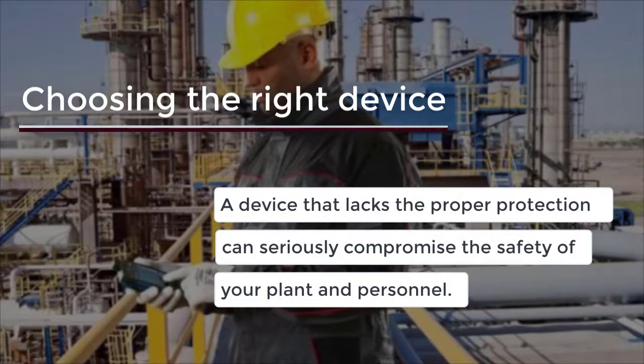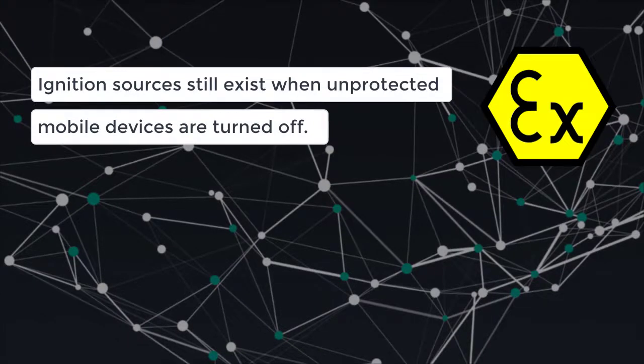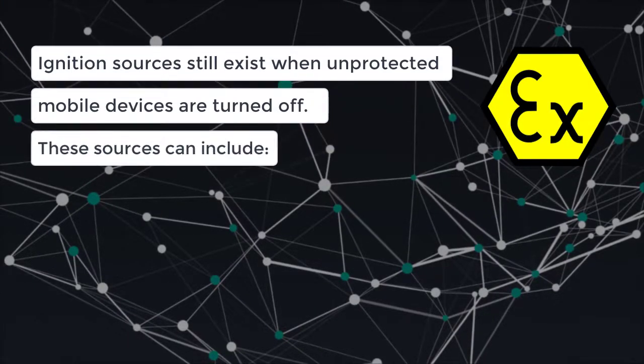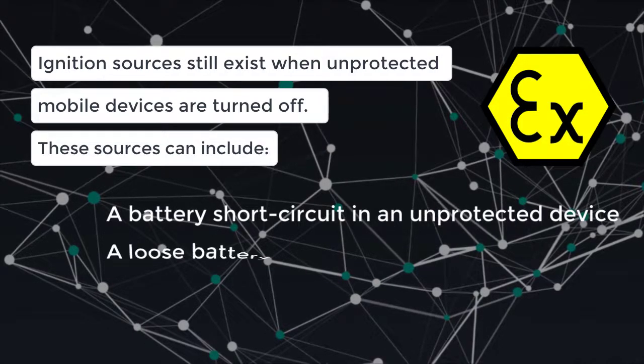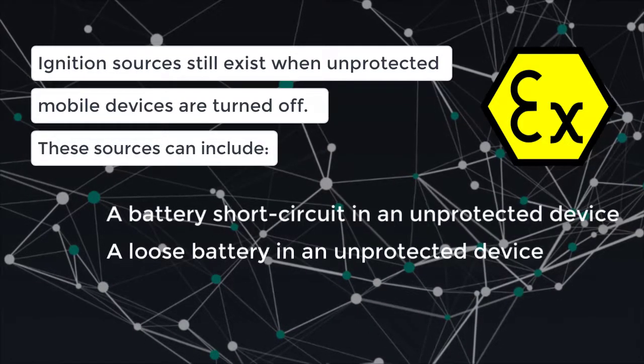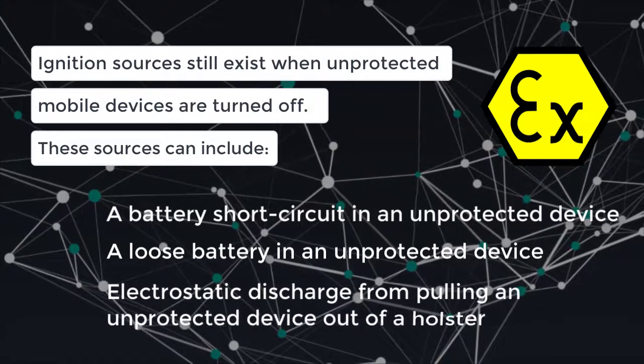When a device is unprotected, even something as simple as a hot surface can have a disastrous consequence. Ignition sources still exist when unprotected mobile devices are turned off. These sources can include a battery short circuit in an unprotected device, a loose battery in an unprotected device, or electrostatic discharge from pulling an unprotected device out of a holster.